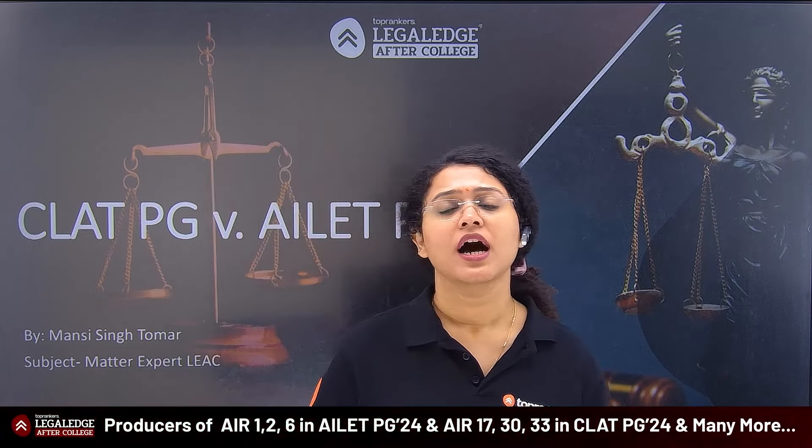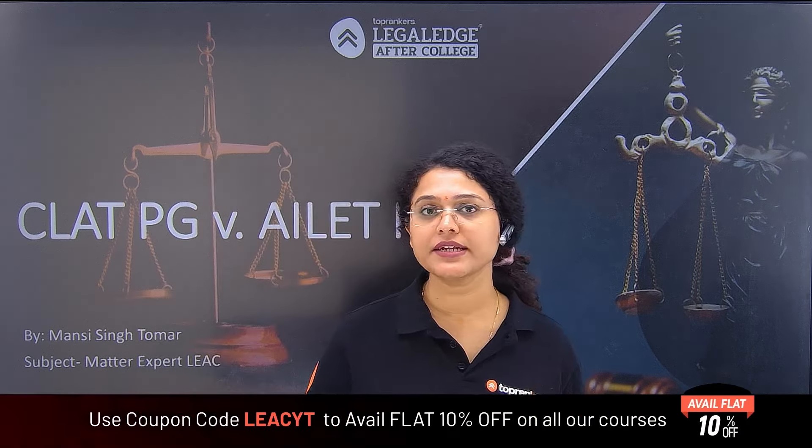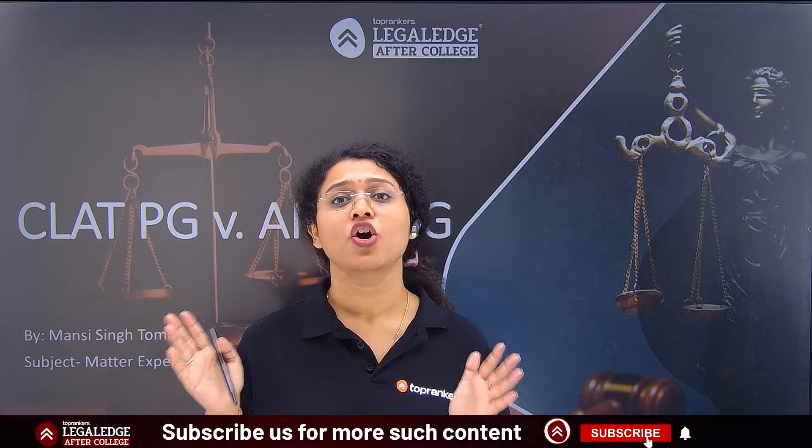Hi guys, welcome back to the YouTube channel of Legal Edge After College. I am Mansi and today I have come to you with a very important question. CLAT PG and AILET PG are left for two months. Many students have a doubt — if you have to target AILET PG, how do you do it? And if you have to target CLAT PG, how do you do it? What separate preparation strategies should be followed for both exams?